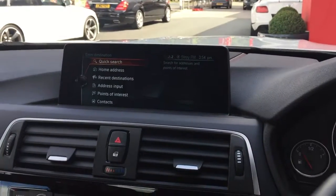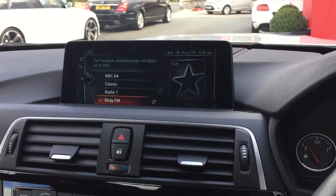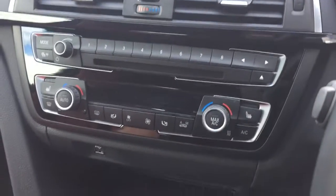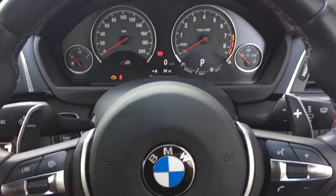This controls your satellite navigation, your Bluetooth radio, and then you've got your dual zone climate control, USB, and your multifunction steering wheel.